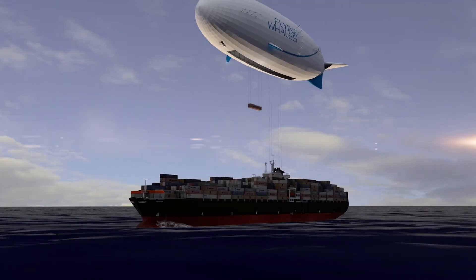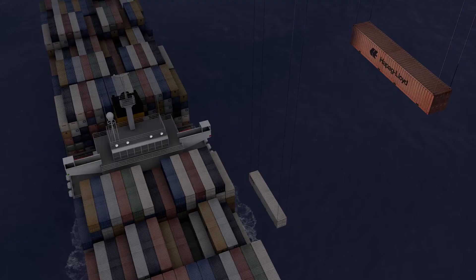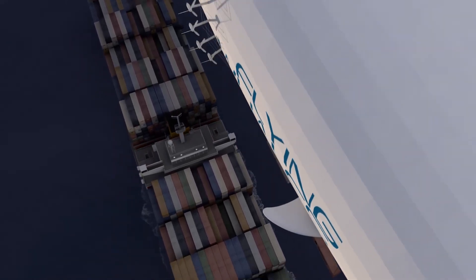Join us as we explore the cutting-edge technology, innovative design, and endless possibilities of Flying Whales, and discover a new way to take to the skies in style.